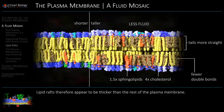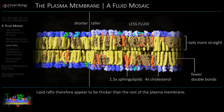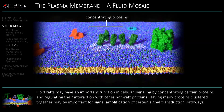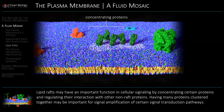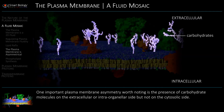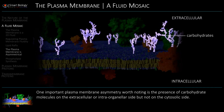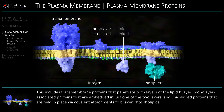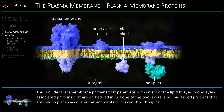Lipid rafts therefore appear to be thicker than the rest of the plasma membrane. Having many proteins clustered together may be important for signal amplification. Also notable is the presence of carbohydrate molecules on the extracellular side and lipid-linked proteins that are held in place via covalent attachments.